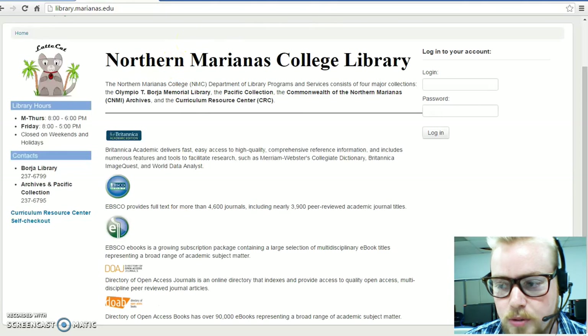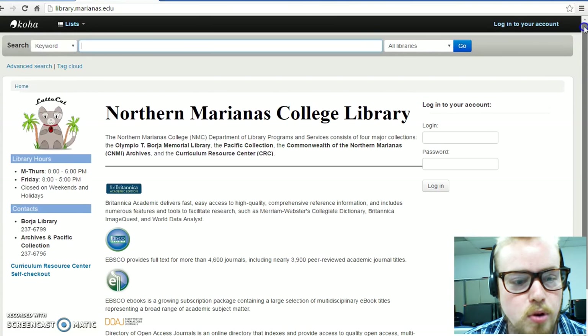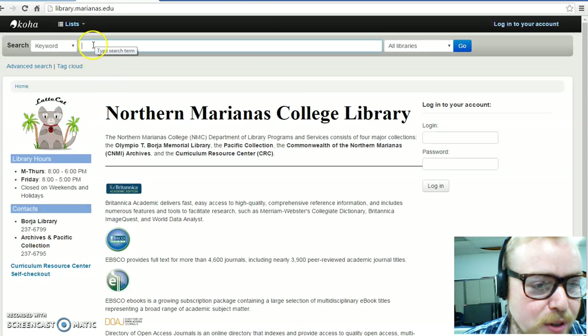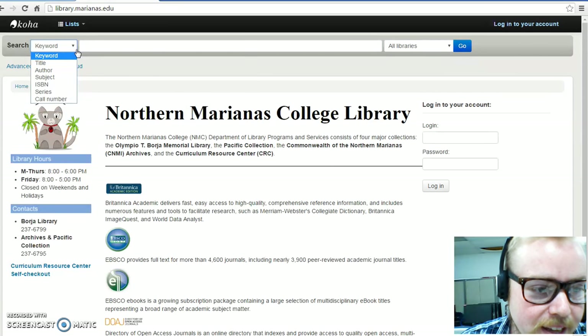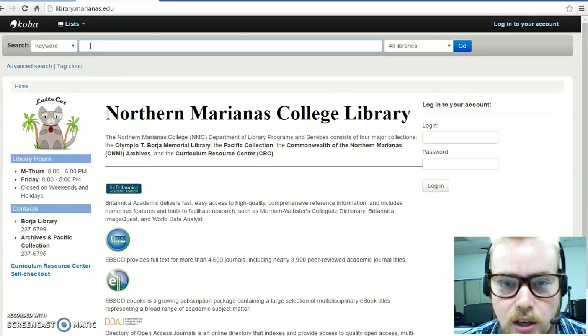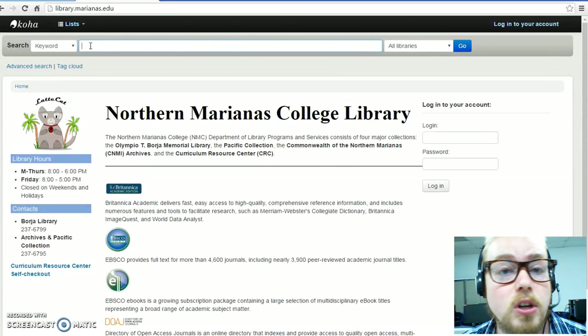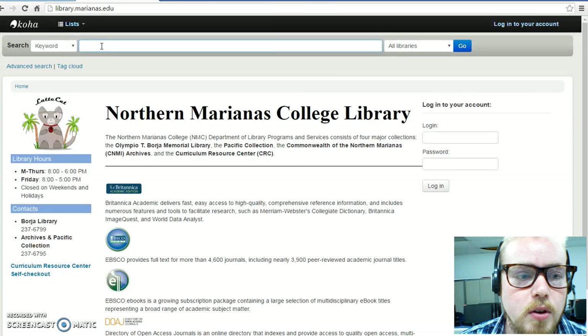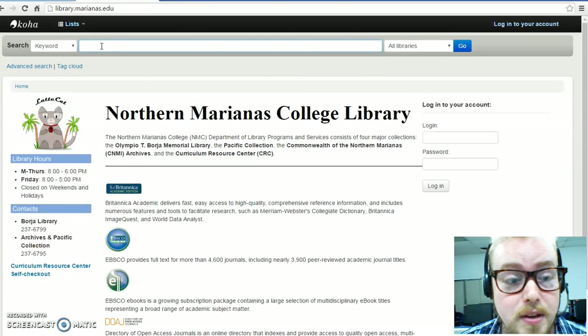Here I am at the library homepage: library.marianas.edu. I'm going to be continually working on this to make it look better, but for now you get the basic gist. At the top, there is a search bar. You can search by keyword, title, author, subject, etc. What you're searching here is the library catalog, meaning it's the entire physical collection that we have in NMC's library. It's pretty easy to navigate, but if you need help with it at all, you can always ask me.